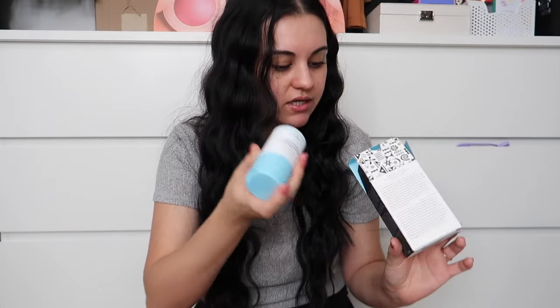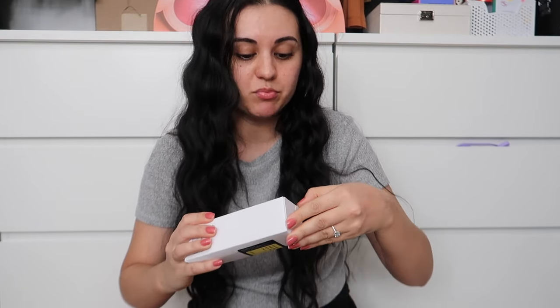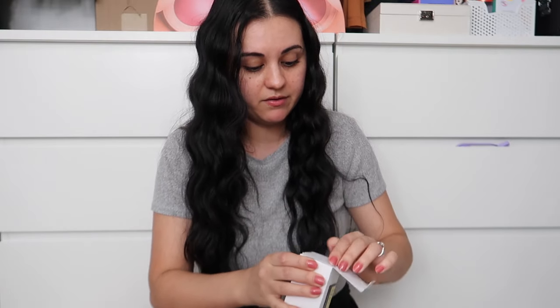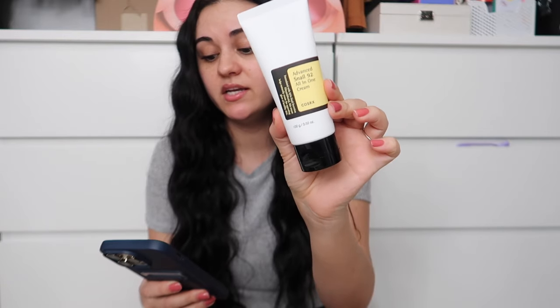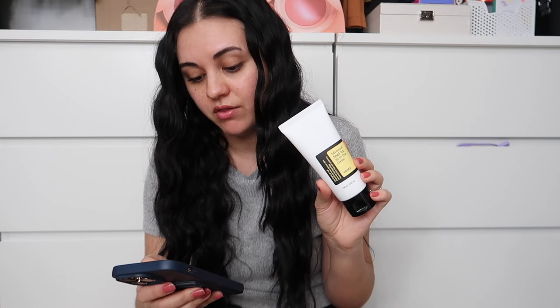I got a bottle of the Advanced Snail 92 All-in-One Cream from COSRX. I heard a big beauty influencer — I think Jaclyn Hill — talk a lot about this product for sensitive skin as a great moisturizer. I've been using the essence from this brand and I really like it. This is a 3.52-ounce size that was on sale. It's a gel-like cream that absorbs instantly, has snail mucin for redness and dryness, and is great for uneven skin tone. I have dry aging skin, so it's definitely my type.